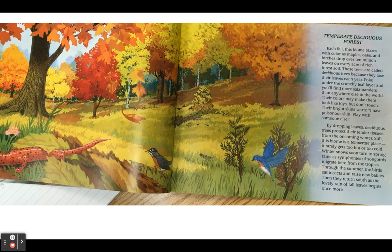By dropping leaves, deciduous trees protect their tender tissues from the oncoming winter. Still, this biome is a temperate place — it rarely gets too hot or too cold. Winter snows soon turn to spring rains as symphonies of songbirds migrate here from the tropics. Through the summer, the birds eat insects and raise new babies. Then they return south as the lovely rain of fall leaves begins once more.